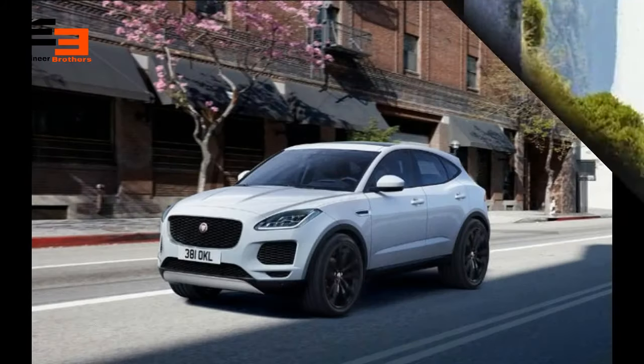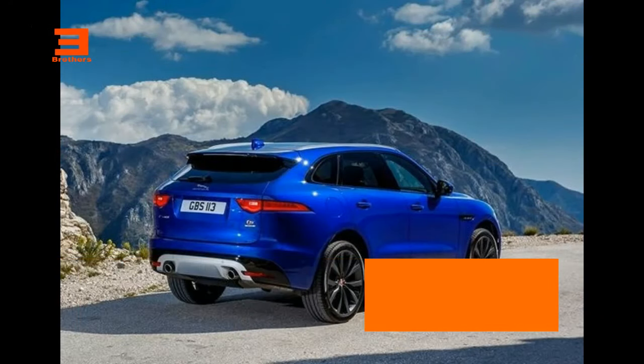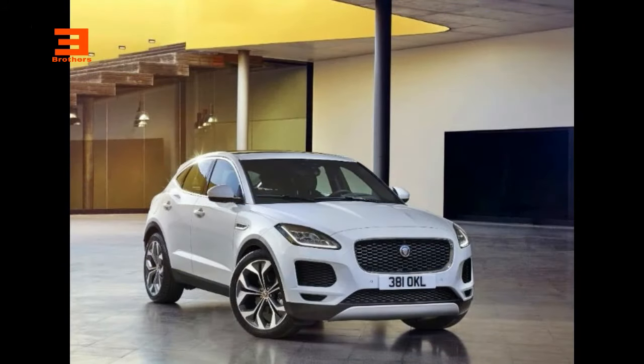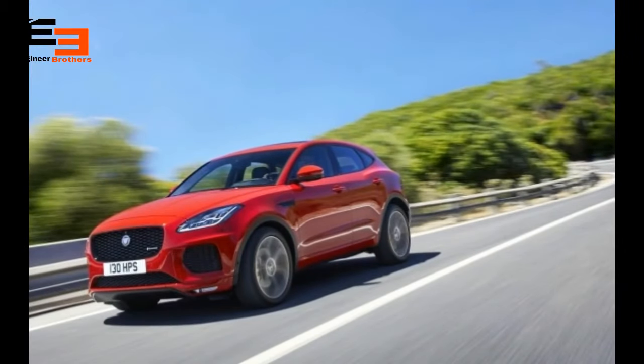Under the hood, it's going to get a 2.0-liter petrol and the same displacement diesel engine. It will power all four wheels with an all-wheel drive option, and will also come with a front-wheel drive variant, both mated with a nine-speed automatic transmission.